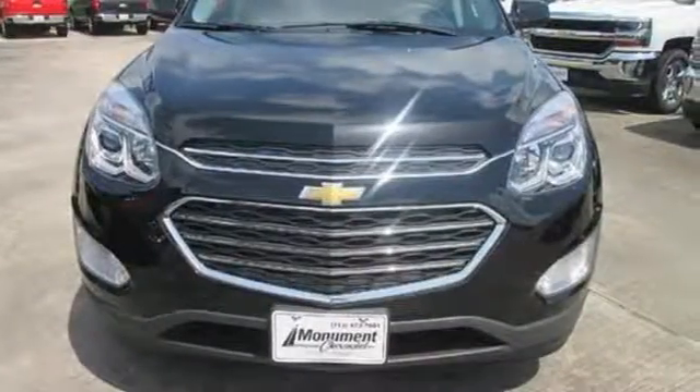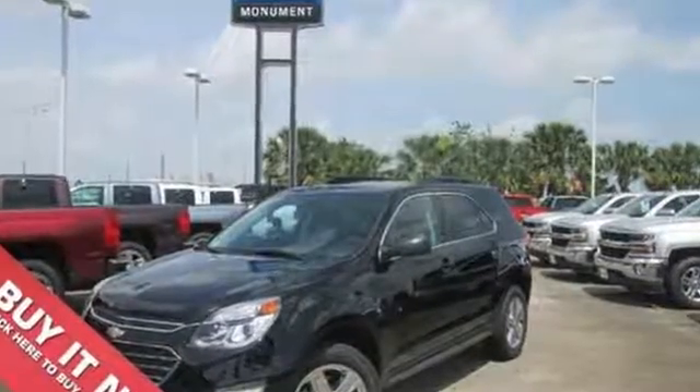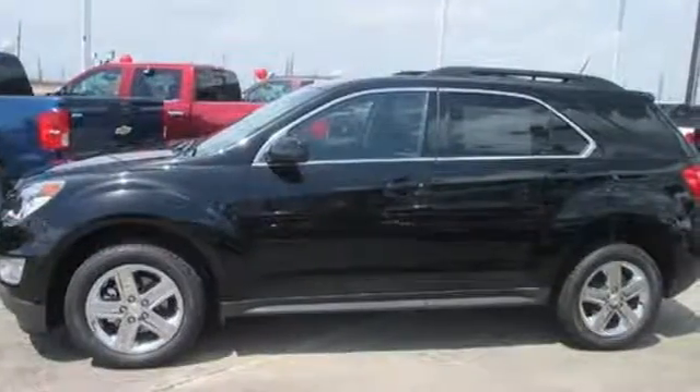a rear-vision camera, and stability and traction control. Chevrolet has raised the bar once again with this Equinox. Experience a new level with this Equinox today.